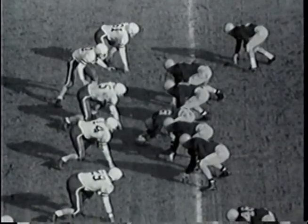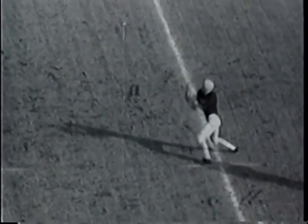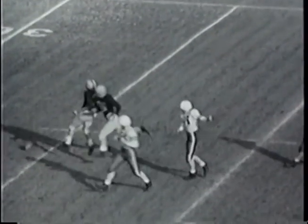Fourth down and about 17 yards to go for Illinois — ball brought back, time taken out. The ball resting on their 31-yard line. Illinois ball, fourth down and 17 to go with two minutes and 35 seconds left in the first period. Stanford leading Illinois 7-6.